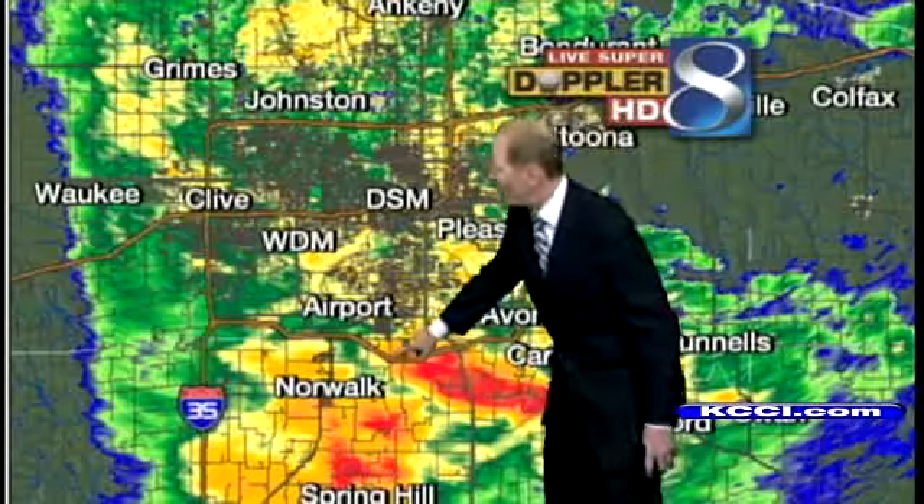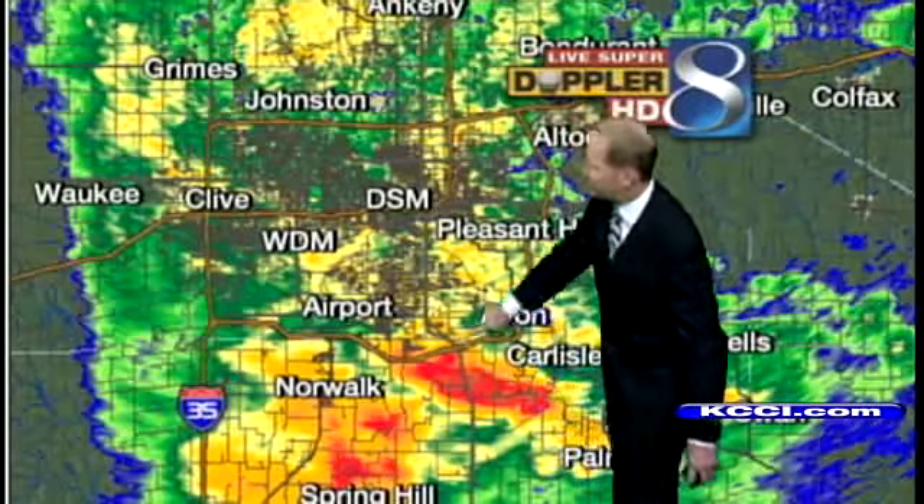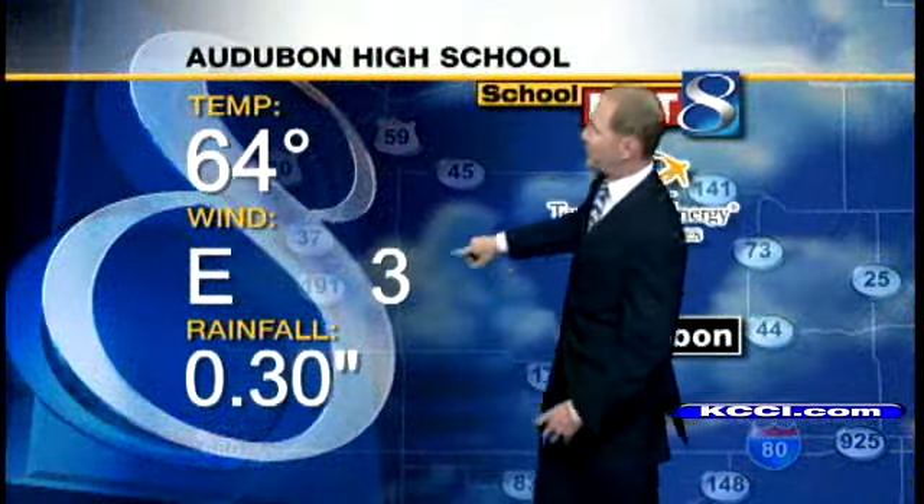Here in the metro we're seeing some heavier rain — Norwalk down towards the airport, headed over into Carlisle, and then moderate showers as you head up through the Ankeny area. Audubon High School picked up a quick three-tenths of an inch of rain when the storms moved through.